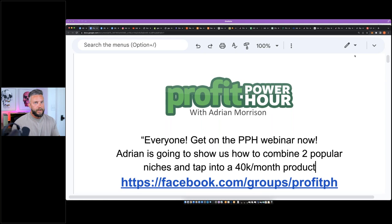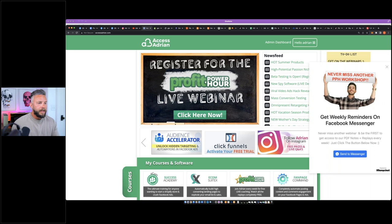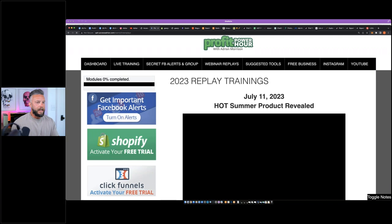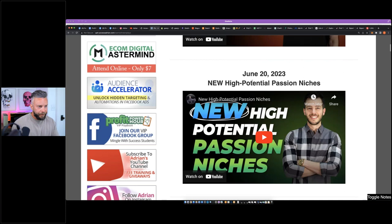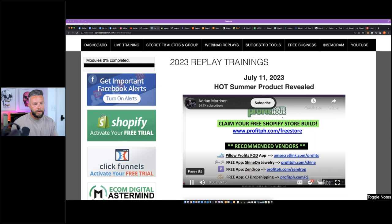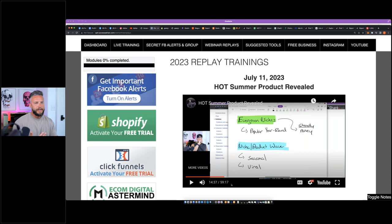If you're new to the webinar series, you have access to our main Access Adrian portal. Go to the Profit Power Hour tab under My Courses and Software, click Access, then Webinar Replays, then 2023 Replays to watch each week's replay if we were able to post it. Last week's webinar got great feedback — we talked about evergreen niches and seasonal and viral product waves. We also crossed over 50,000 subscribers on YouTube.